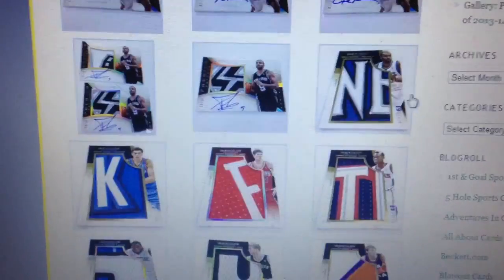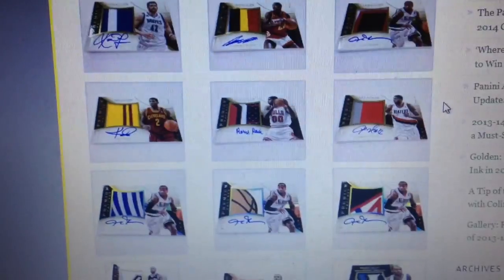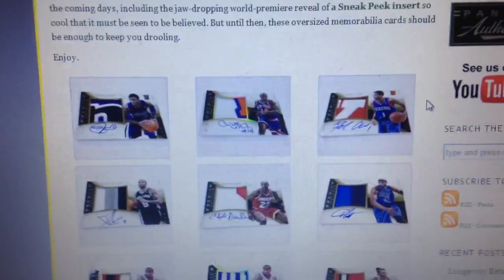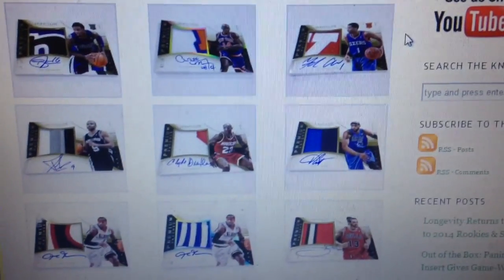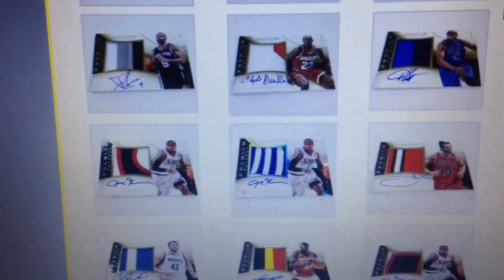What's up guys? This is a sign up for the Immaculate Basketball 2013-14 group break. Immaculate has been supposed to come out for a while, and it was supposed to come out today, but looks like they pushed it back a week because of a Labor Day shipment delay. So that gave us a little time to get it filled.